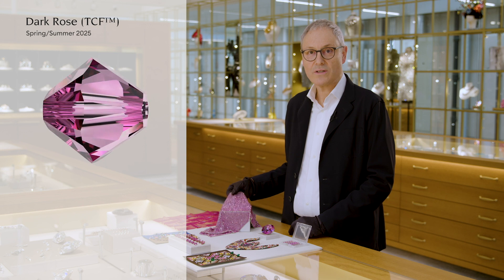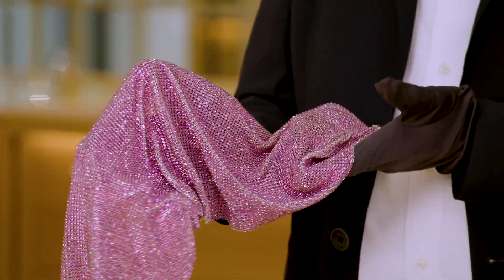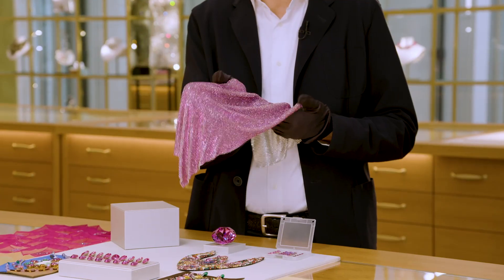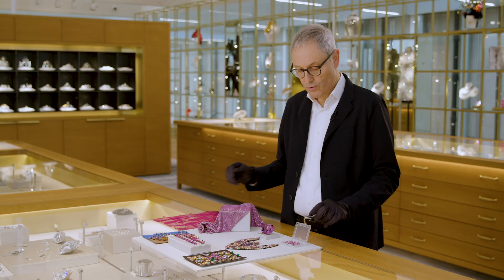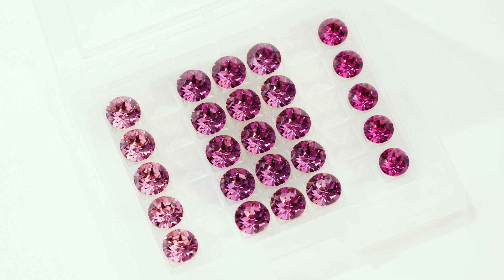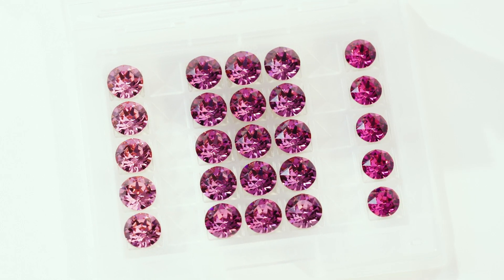The new color, Dark Rose TCF, is a vibrant and vivid pink shade which is intensely saturated and has a timeless elegance. It perfectly fills the gap between rose and fuchsia, as you can see here. In the middle there's the Dark Rose TCF, on the left hand side there's the rose, and on the right hand side there's the fuchsia.